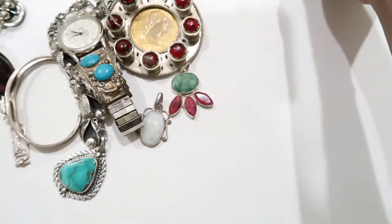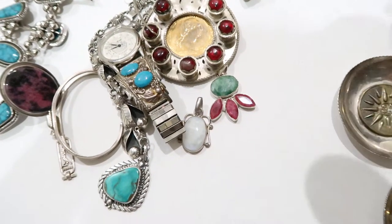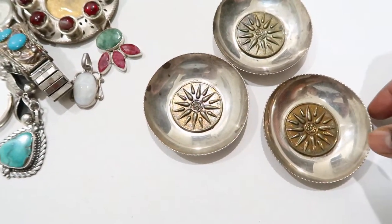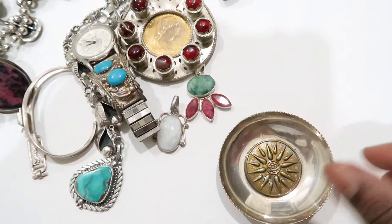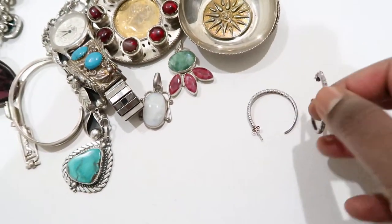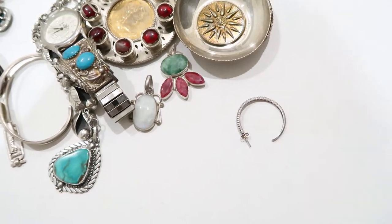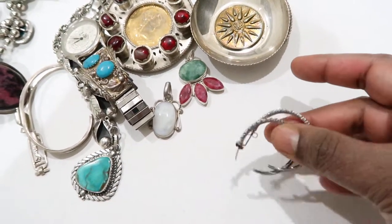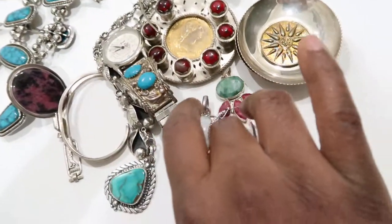Then I have these three balls — one, two, three — they all say 925. They look like some sort of serving balls, unique with an armor kind of plating inside, so I picked those up. After that I have these earrings — I think they're aquamarine, not amethyst. These are aquamarine silver hoops.